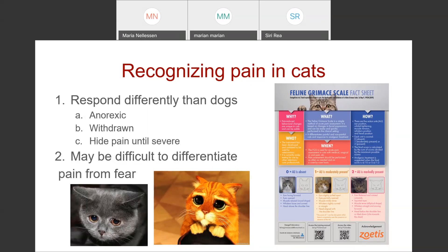There is the feline grimace scale, which has been verified and is pretty useful in looking at cats. It looks at their ear position, the shape of their eyes, how relaxed their muzzle is, and the position of their whiskers and head relative to their shoulders. You can see on the right-hand side of the screen we've got the happy comfortable cat all the way down to the cat that looks pretty painful and uncomfortable.